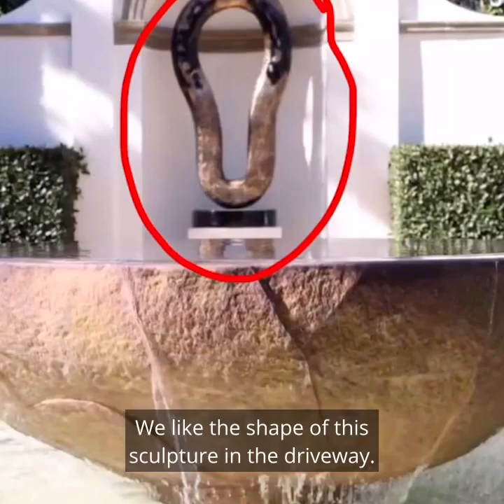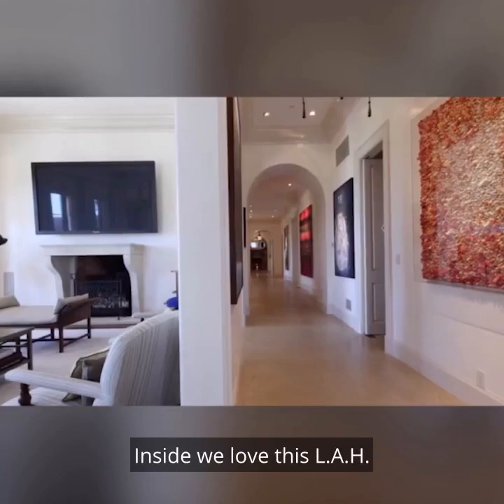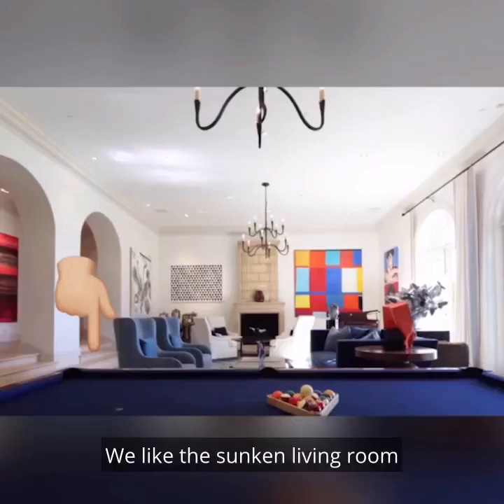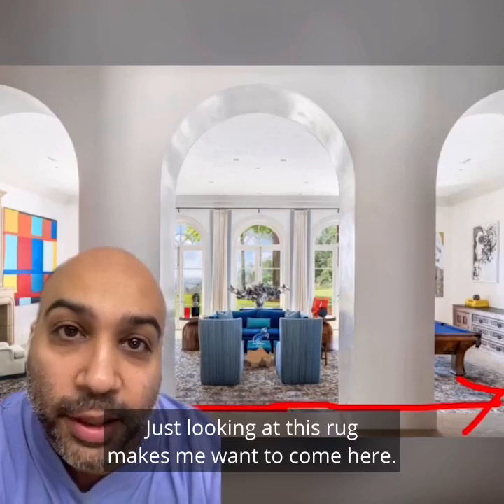We like the shape of this sculpture in the driveway. We love the museum vibe of the entry. Inside, we love this L.A.H. — long-ass hallway. It's great for your 10,000 daily step count. We like the sunken living room, as well as how huge this Persian rug is. Just looking at this rug makes me want to come here.